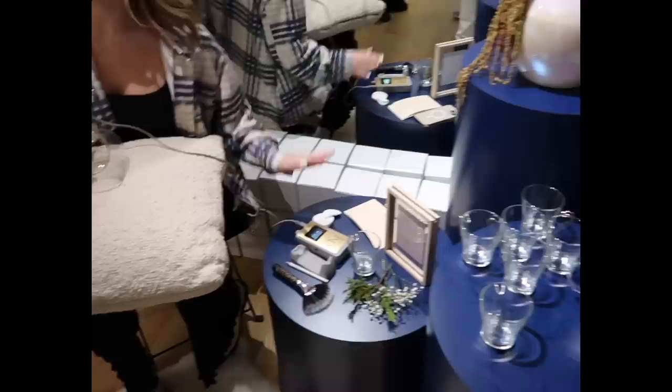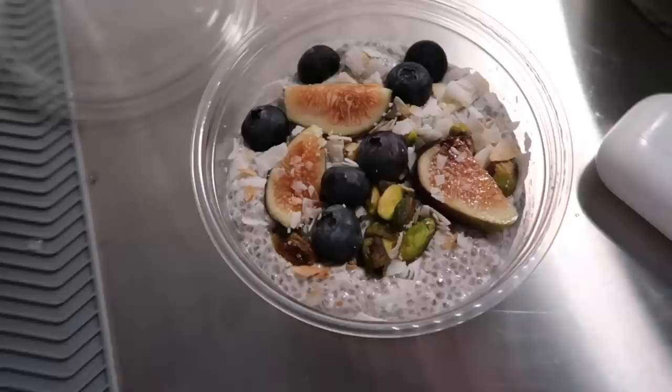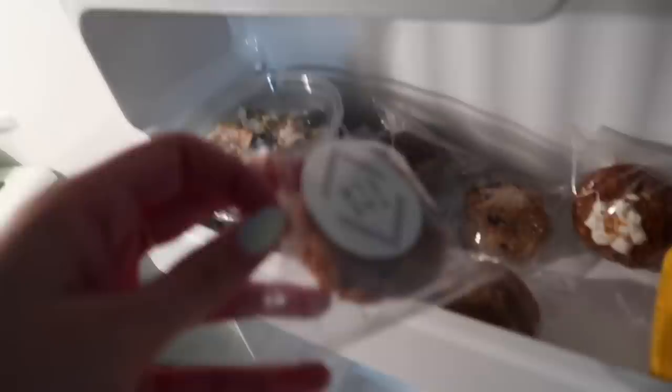I just got back and The Elk sent me home with so many goodies. I was the last one standing at this event — I have acai bowls and these little muffin situations. I'm so excited!